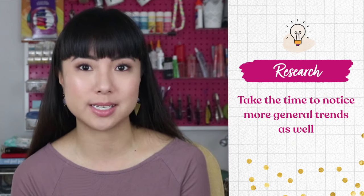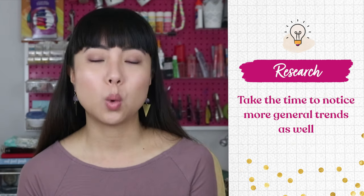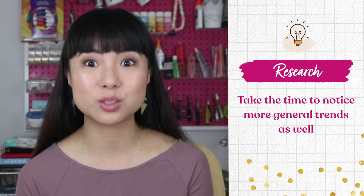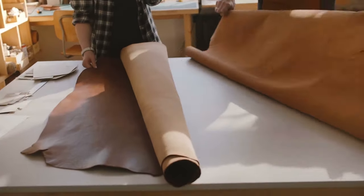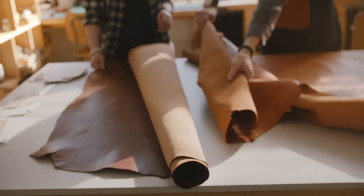Likewise, you also want to avoid anything that nobody is doing, like maybe six-foot tall custom plush toys. Take the time to notice more general trends as well. For example, we're in a moment where the customer cares a lot about where materials are coming from — so maybe you'd like to craft teddy bears using material from your home state. Now we need to figure out how you can stand out in that niche.